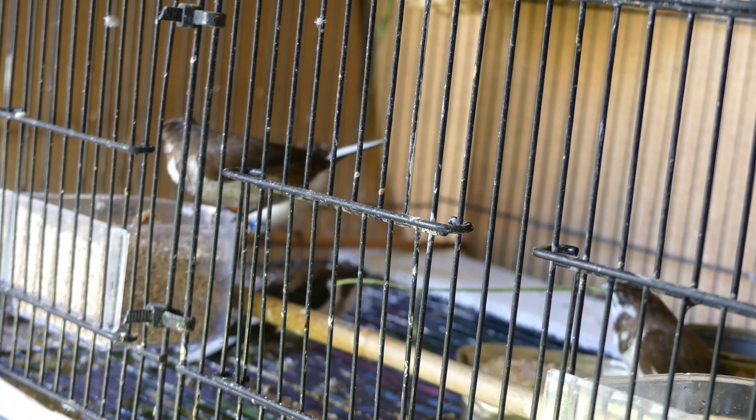Mostly chocolate pied, but there's also gingers and chestnuts.